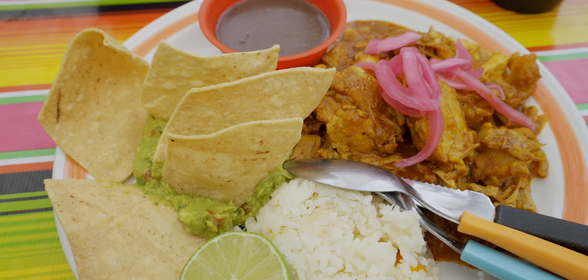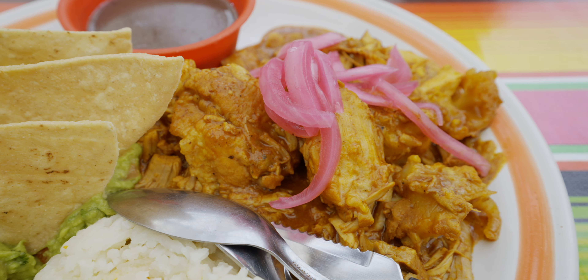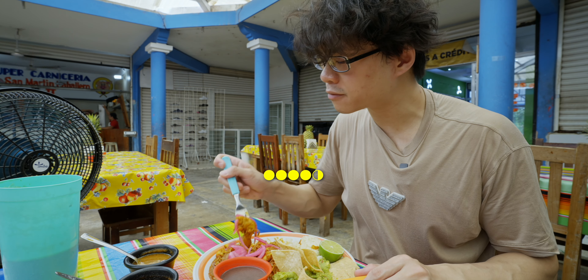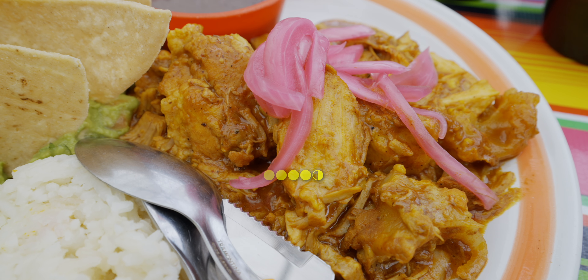I've eaten this so many times, but every time I eat it, the flavor just still gives me that satisfaction. There's cartilage in there. Cochinita flavor is so good — you get that intense porky flavor and a hint of citrus.